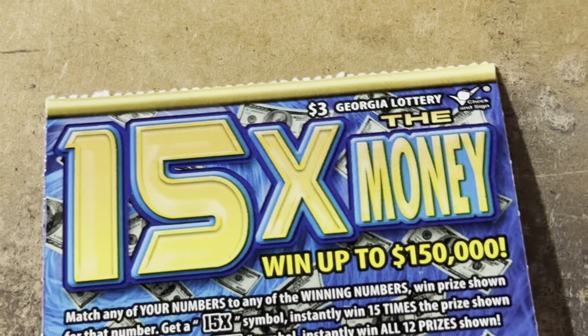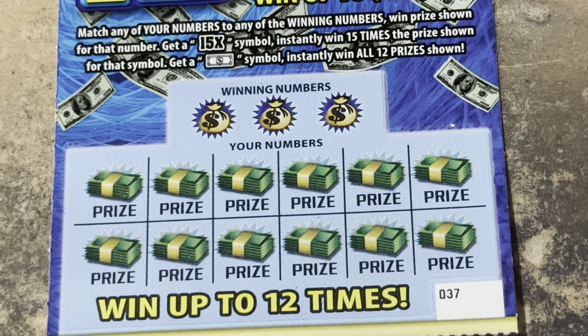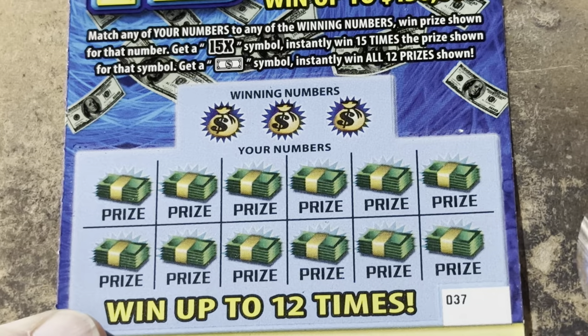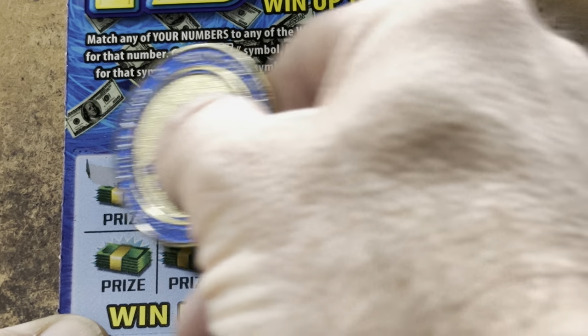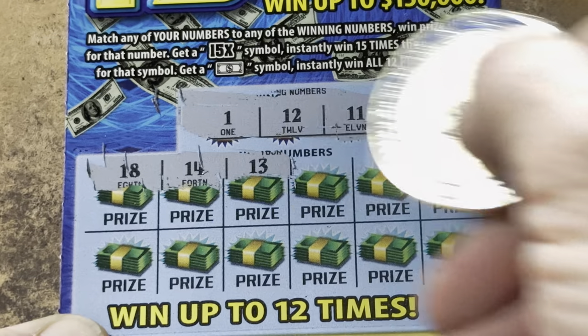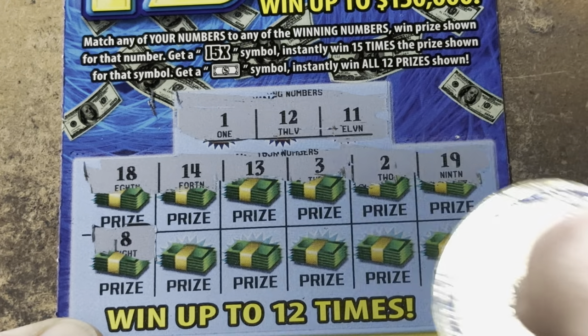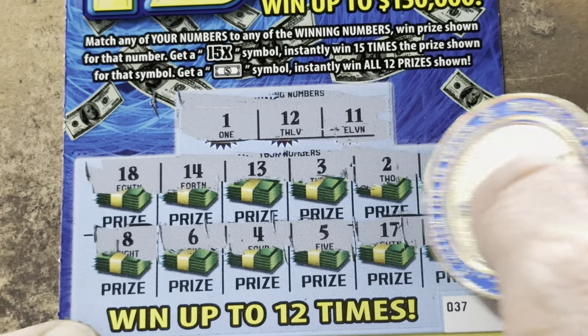Hopefully we get to stack some wins with 15 times the money. We've got 37 all the way through 41. Look at those two symbols — there's two on this one. 15x is 15 times, the dollar bill gets it all. Come on, ticket 37 — we're looking to match 1, 11, or 12. 18, 14, 13 — getting closer to that 12. 3, 2 — we had the 1. 19, nothing yet. 8, 6, 4, 5, 17, and 16. Holy cow.